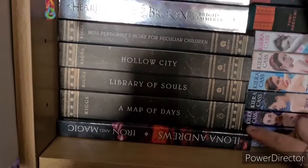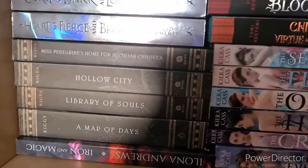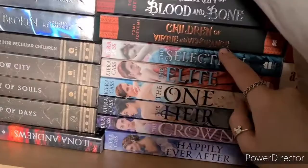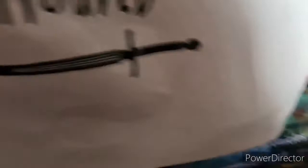Then we have The Shadow of the Wind by Carlos Ruiz Zafón — have read. Children of Blood and Bone and Children of Virtue and Vengeance by Tomi Adeyemi — haven't read yet. The Selection series by Kiera Cass: The Selection, The Elite, The One — have read. The Heir, The Crown and Happily Ever After — haven't. And then my teeny tiny VE Schwab collection: The Near Witch, A Darker Shade of Magic, A Gathering of Shadows and A Conjuring of Light — haven't read any of those.